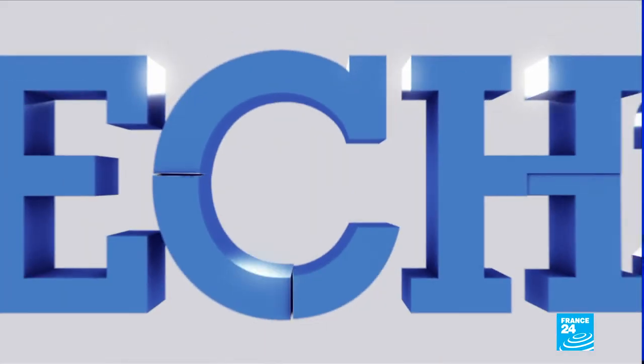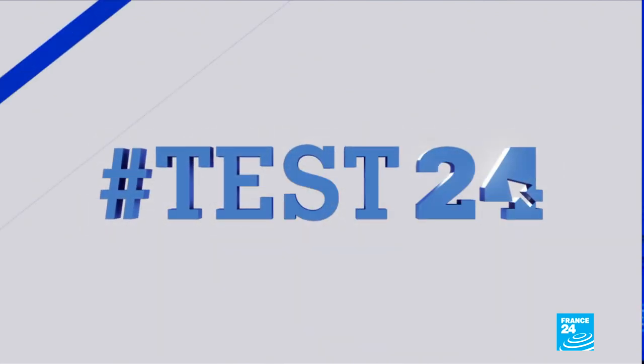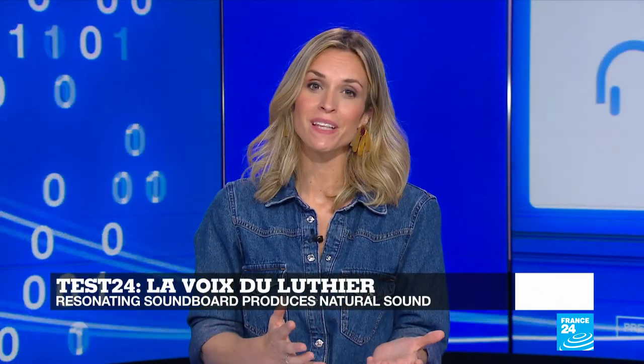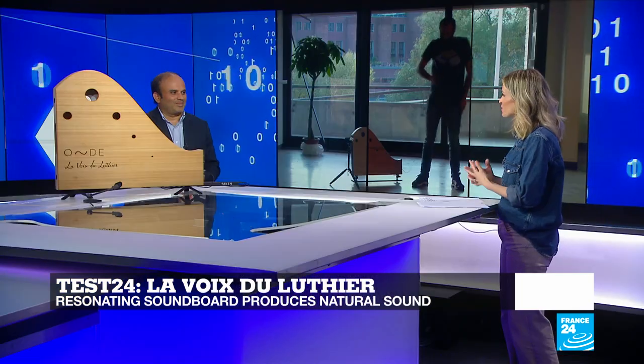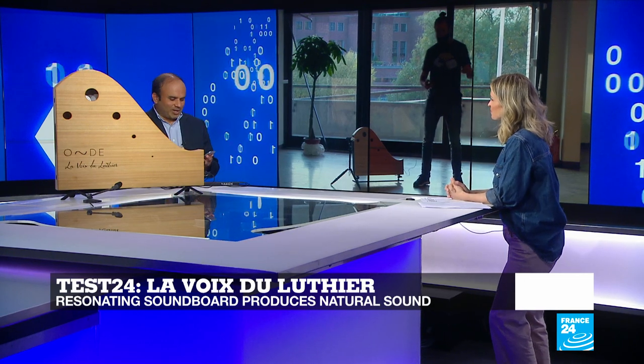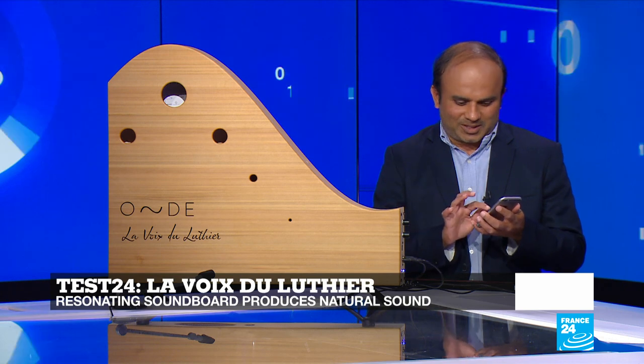And we're going to move on now to Test 24. This week on the set, we have an instrument that resembles a harp and performs like a speaker. It's made out of wood and promises quality natural sounds thanks to a physics phenomenon. Dan, tell us more about it. Before I go into the physics, let's just listen to how this instrument sounds.